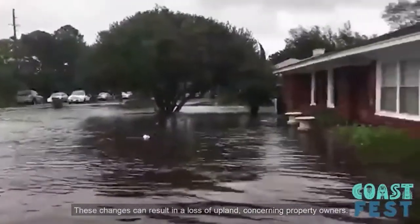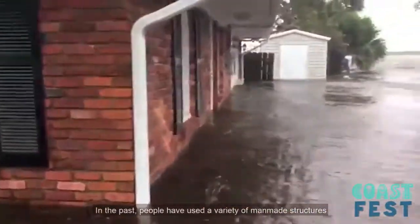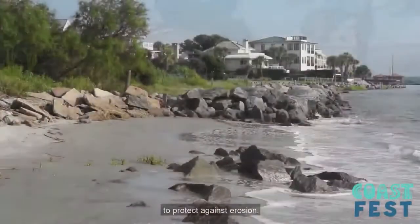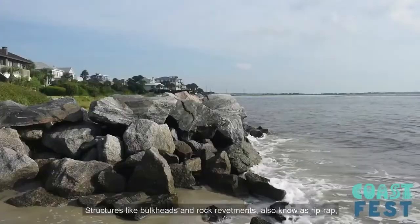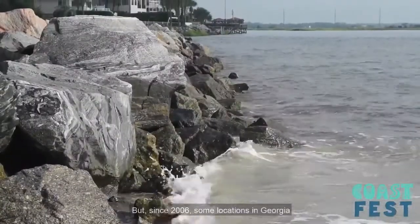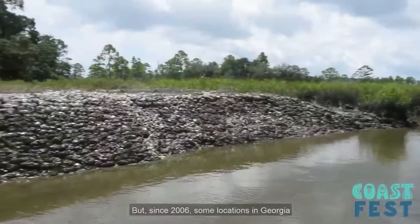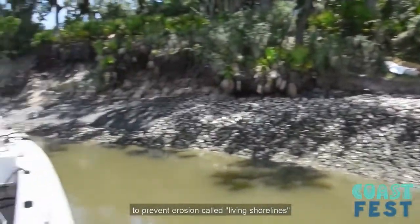These changes may result in the loss of upland, concerning property owners. In the past, people have used a variety of man-made structures to protect against erosion. Structures like bulkheads and rock revetments, also known as riprap, have been placed in erosional areas to prevent property damage. But since 2006, some locations in Georgia have chosen a new, more environmentally friendly way to prevent erosion called living shorelines.